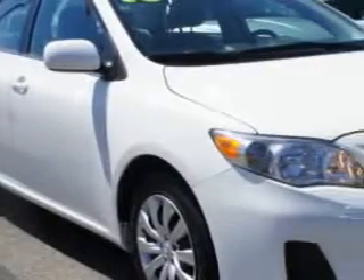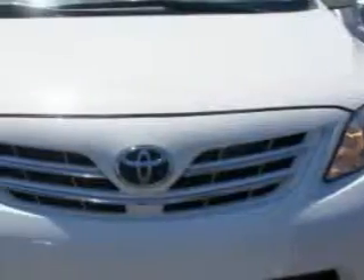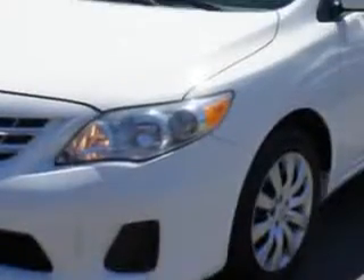You will love this super white 2013 Toyota Corolla 4-door sedan LE, equipped with a 4-cylinder engine and an automatic transmission.